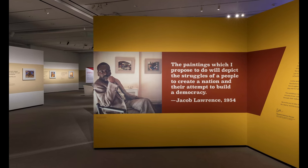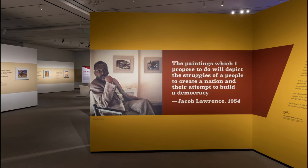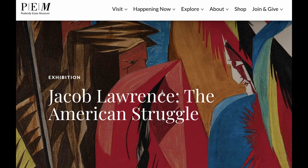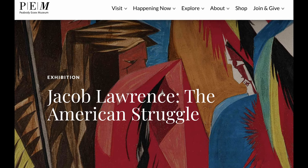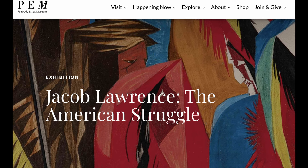Fast forward nearly 60 years, and the Peabody Essex Museum in Salem, Massachusetts, led by curator Lydia Gordon, tried to fix that. In a curatorial triumph, they were able to reunite 25 of the 30 panels. They knew about the five missing paintings from an inventory list dating back to when the paintings were first shown in New York. They actually had pictures of three of the five missing works. So for the exhibition, when there was no visual documentation of the work, they hung an empty frame on the wall.